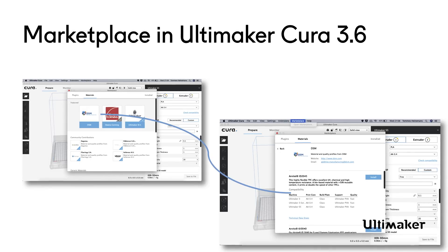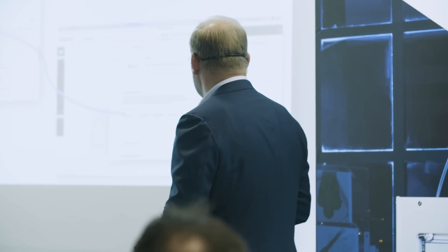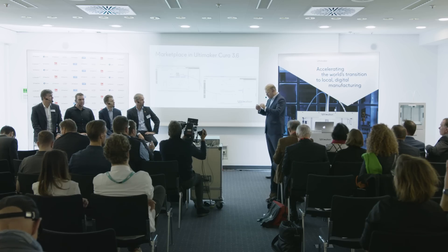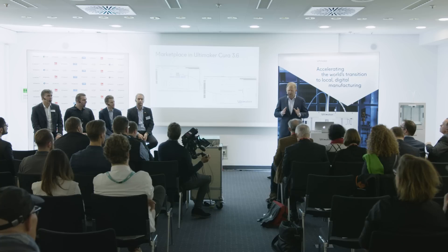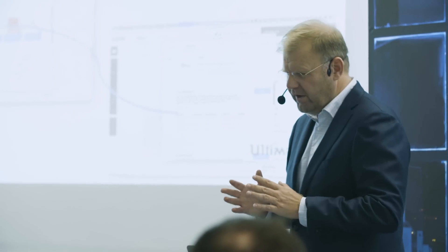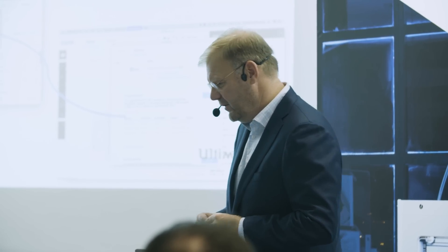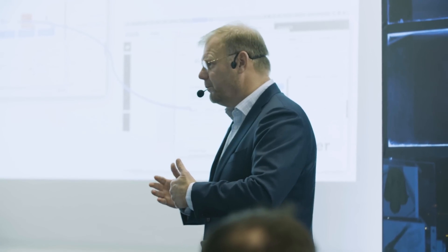The Marketplace is made available to almost 3 million people in the world using Cura. What these people can do is find print profiles. A print profile is a seriously demanding job — it'll take you about six months to make one right. In Cura you have about 350 settings. We created software called the Print Profile Assistant, which helps you create a print profile in under a week. That has been a major breakthrough in collaborating.